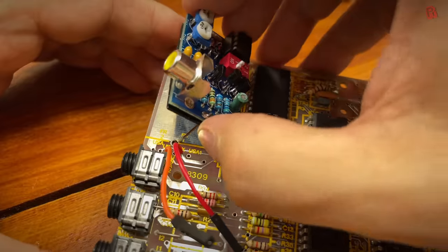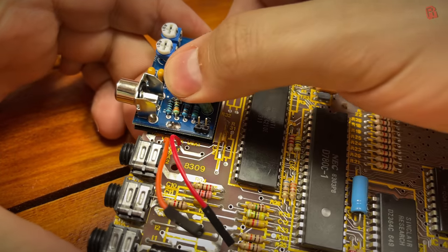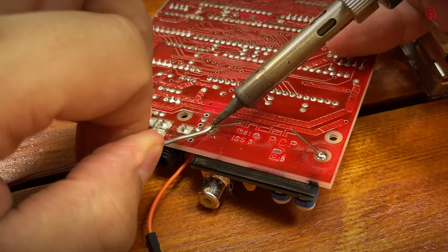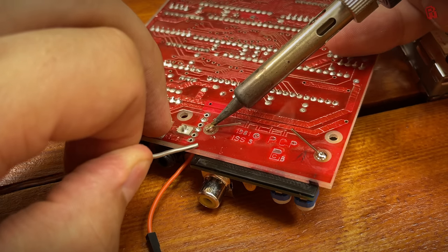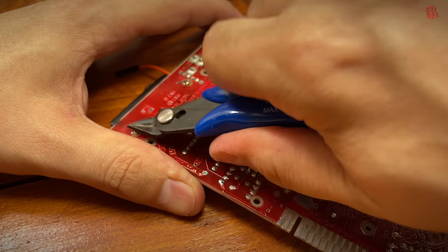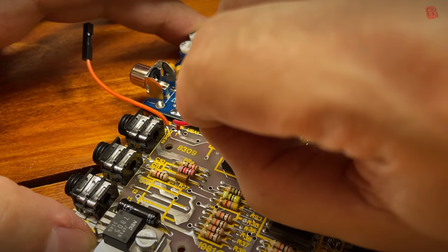At this point we could install the new unit. The insulation sheet went back in first - as Mark noted, he's not as stupid as he looks. We attached the five volt and video signal wires to the board and were almost ready to test. Almost - we still needed a working keyboard.